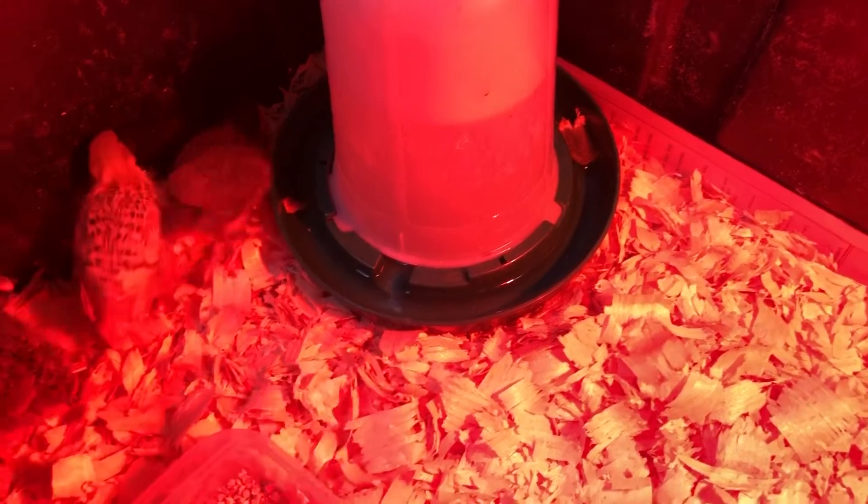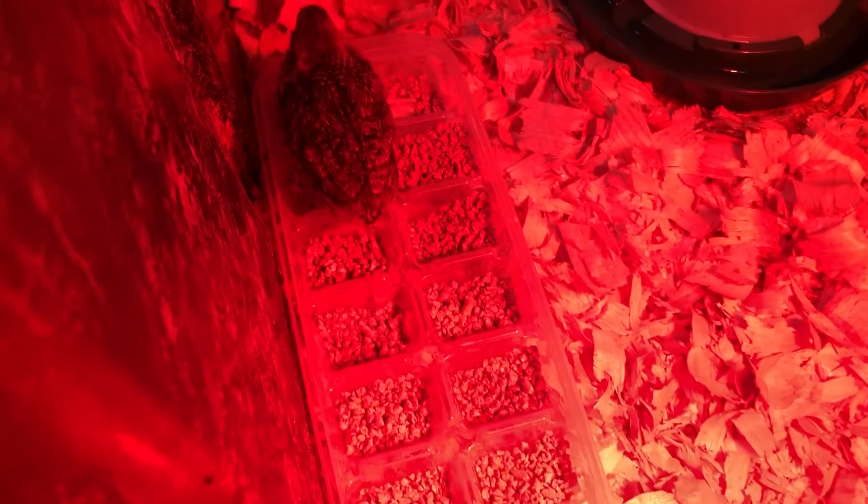They also now have their big kid feeders. I used an old ice tray so it has little compartments for them to be able to get their food.